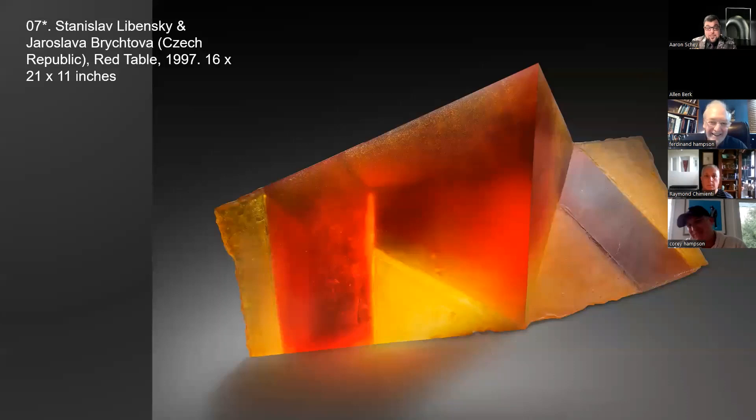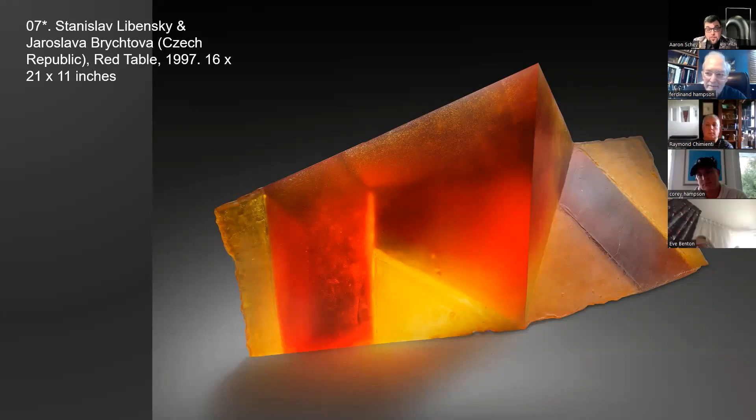This piece is by Stanislav Lubinski and Yaroslav Braktova from their table series — always spectacular. This particular color is beautiful: as you use thin and thicker glass it transitions from gold or yellow to a fairly intense red. It's not a huge size, which is convenient for a lot of people. A great shot by photographer Dan Fox captures the exquisite signature in the lower right-hand corner.